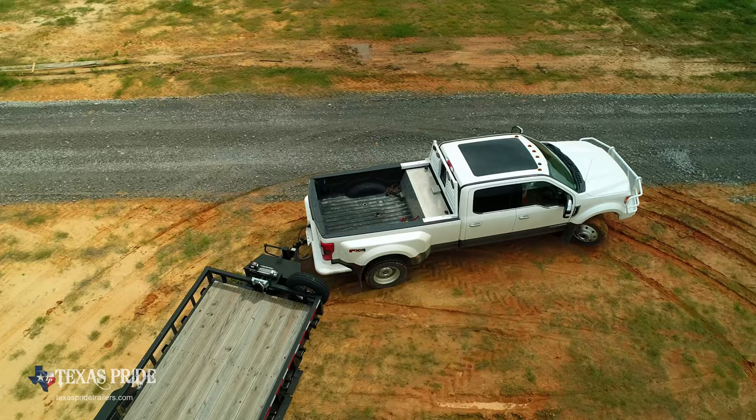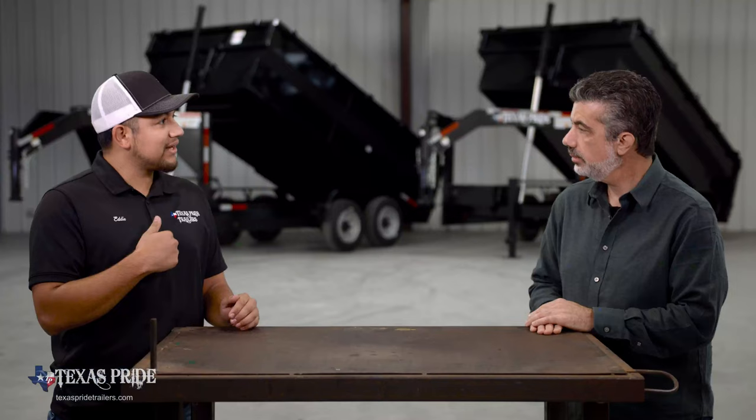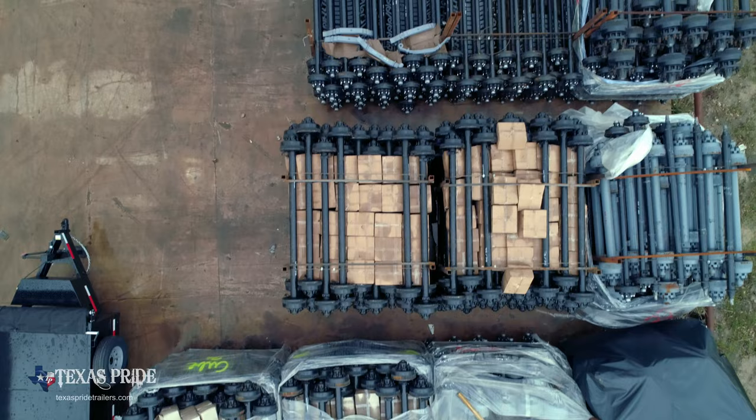The first two questions we're going to ask every customer is: would you like a bumper pull or a gooseneck? Following that question is what size axles do you want? Then that is where we as a salesman can tell you what axles you may need, whether it be 14,000 pounds, 16,000, or 18,000 pounds.